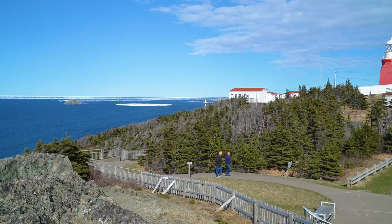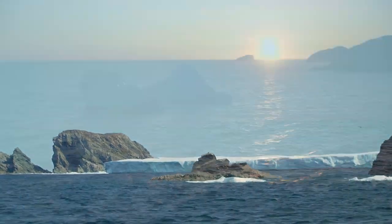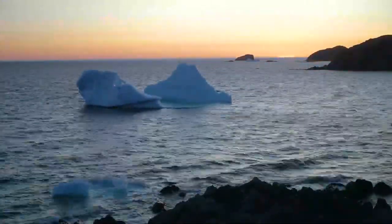For many, witnessing an iceberg in person is a profound experience — a moment of connection with the Earth's immense beauty and the fragility of our environment. It's a reminder to cherish and protect our planet for future generations.